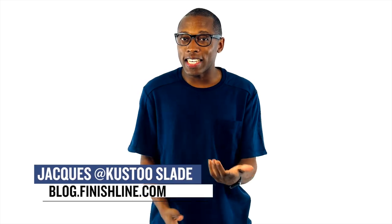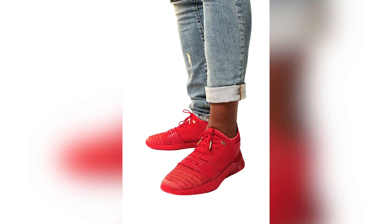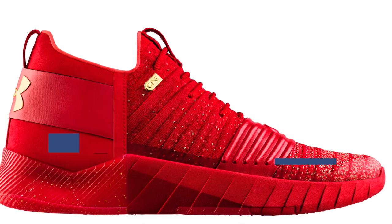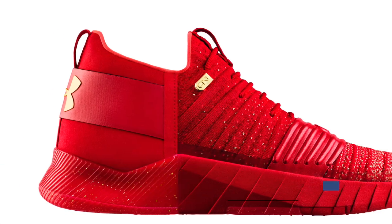Welcome to the Heat Check. I am your host Jacques Slade, and let's kick the show off with some sneakers we literally just found out about earlier this week, or very late last week — the Under Armour C1N in the hometown colorway for Cam Newton. When I say hometown colorway, I basically mean a really bright red. This isn't a performance shoe, it's a lifestyle shoe — Under Armour actually calls it an athlete-inspired shoe and a collaboration between Cam and the brand. These are priced really well at $120 and they'll be available starting today over at Finish Line.